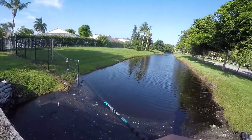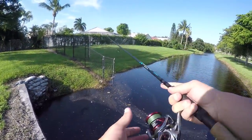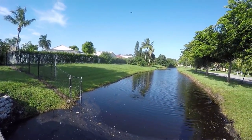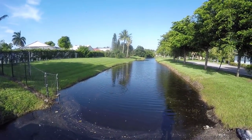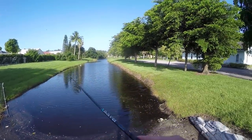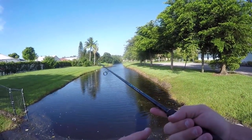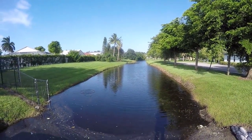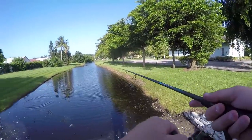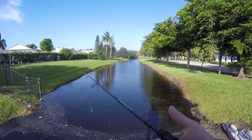Alright guys, we're here at the first spot. I decided to use the silver shiner first and we're gonna take a little test whirl real quick to see how this thing swims. Oh my goodness, at the action on this thing! It's got some good action on it so far.